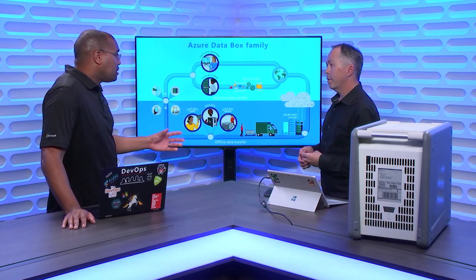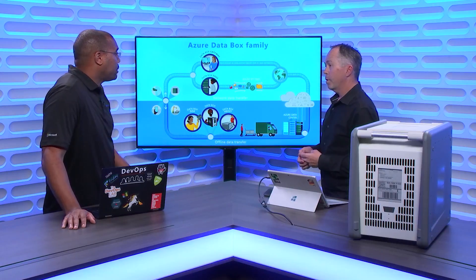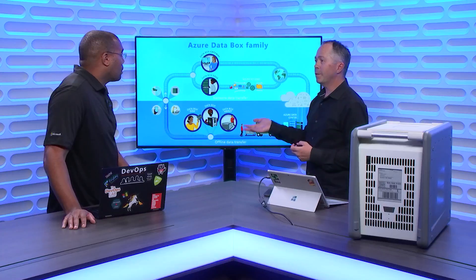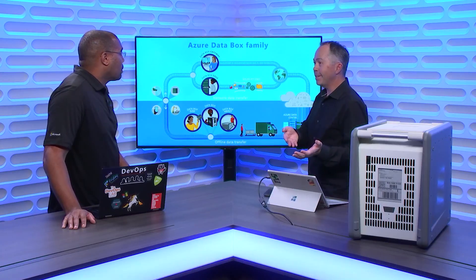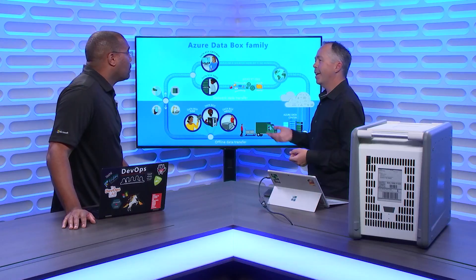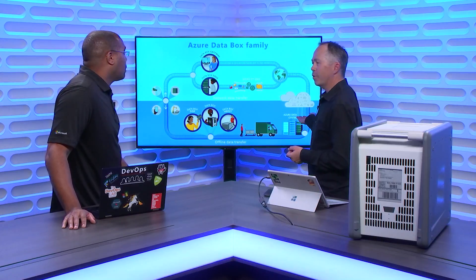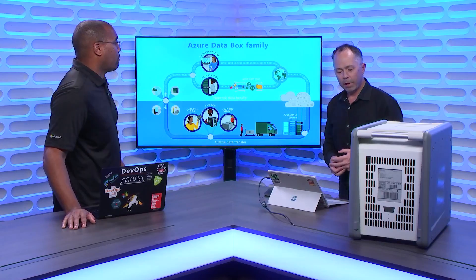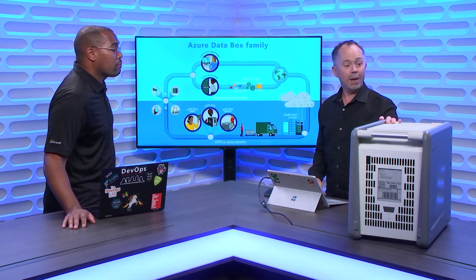Can you show me a demo of how I could connect to this or how that experience would look? For the Data Box Gateway and Edge functionality, Andrew has a demo which will go through that whole functionality. What I'm going to demo today is the offline data transfer path with the Data Boxes itself. We actually have a Data Box here — this is what you would order, this is what would ship from Azure to you.